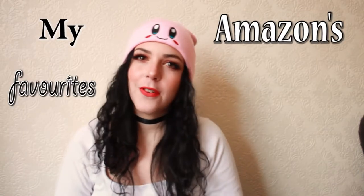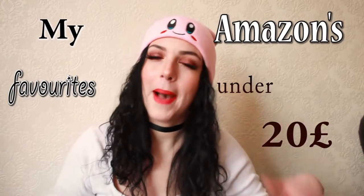What's up you guys and welcome back to my channel! So today I'm going to show you some items I bought on Amazon. This will be my first video on my Amazon favorites under £20. So let's start with the first thing I bought.